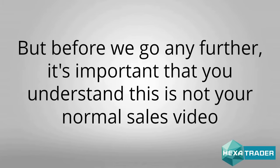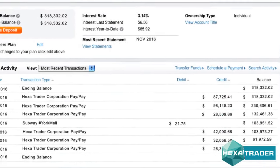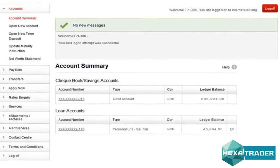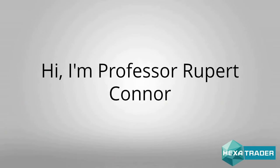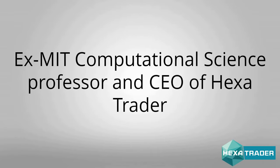But before we go any further, it's important that you understand this is not your normal sales video. In fact, you won't have to buy anything at all. So please put your credit card away because you're not going to need it. Hi, I'm Professor Rupert Connor, ex-MIT computational science professor and CEO of Hexatrader.